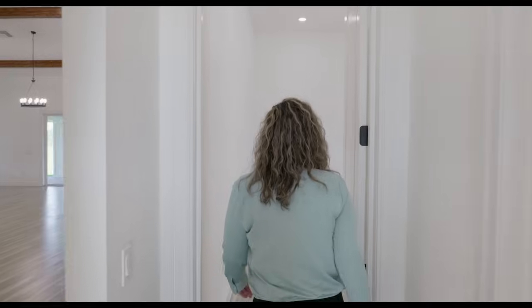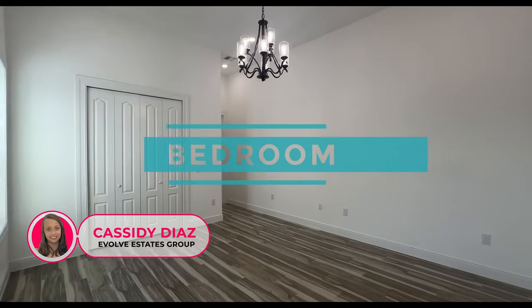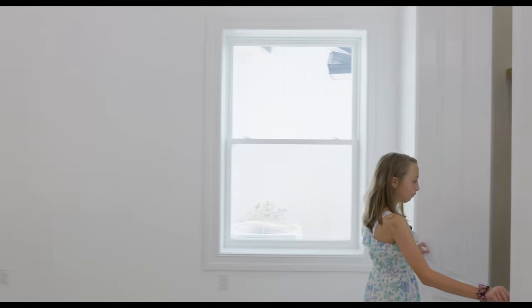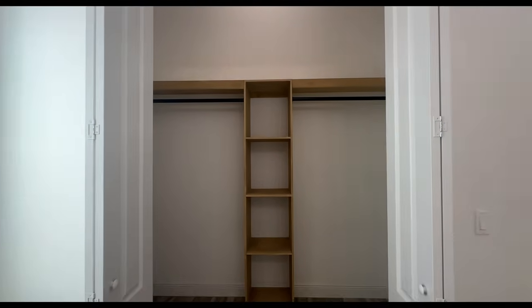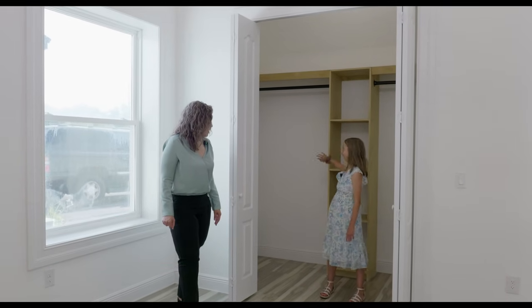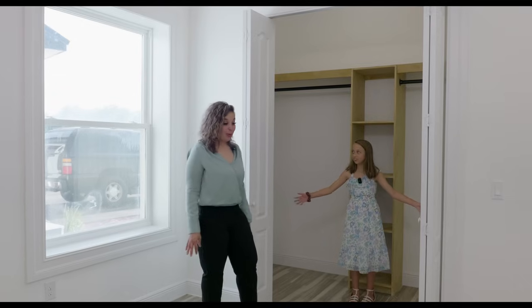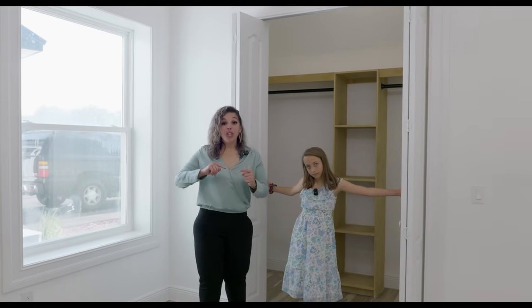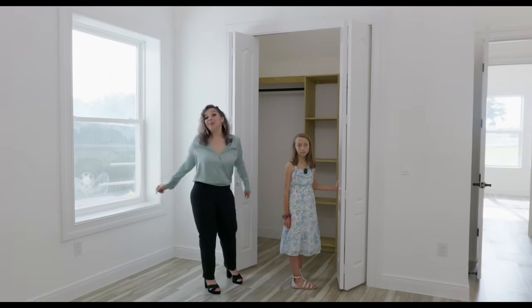Welcome to bedroom number two — it faces the side of the house, has a light fixture, and a walk-in closet. What do you think about this closet? It's big — you can put stuff on there, put your shoes here, and hang everything up on the sides. This is a nice size room with recessed lighting, tile throughout, and extended baseboards. Now we're going to go to the opposite side of the house to check out the other two bedrooms, the garage, and the laundry room.